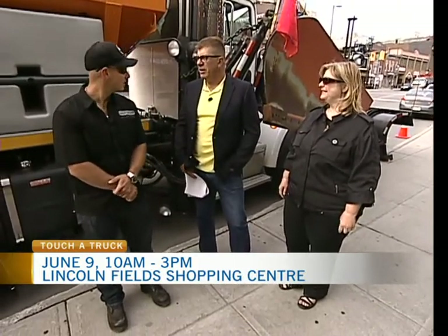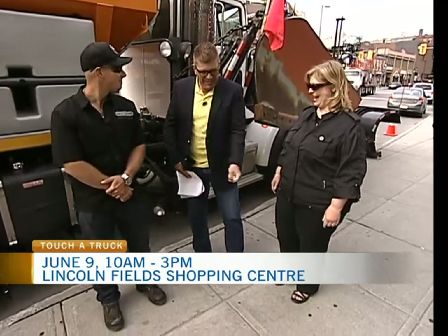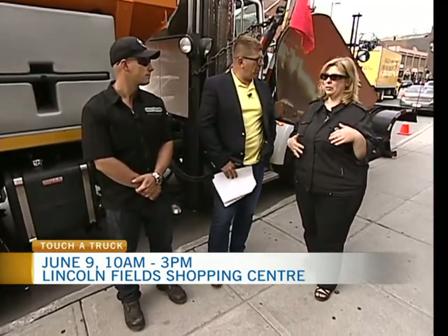Now, what truck do you want to see when you go? I like the Grader, personally. Have you ever operated one? Yes, sir. Because we all did that when we were kids, right? In the backyard with a piece of wood, making the Grader do the thing and making roads. And that's what this is really all about — a little bit of childhood coming back to us. On top of all the vehicles, we also have musical entertainment, Little Rays Reptiles, face painting, a little magic, balloon crafts — all kinds of fun and games. It's all happening at Lincoln Fields.